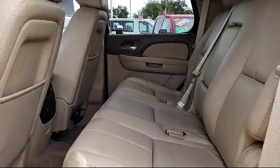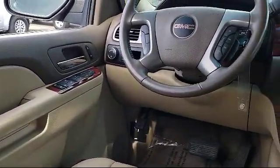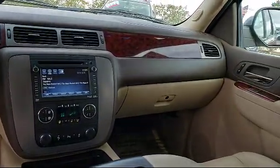From the moment you walk into the showroom, you'll know that our pricing is competitive and our commitment to customer service is second to none. We strive to make your experience with Salinas Valley Ford a good one for the life of your vehicle.